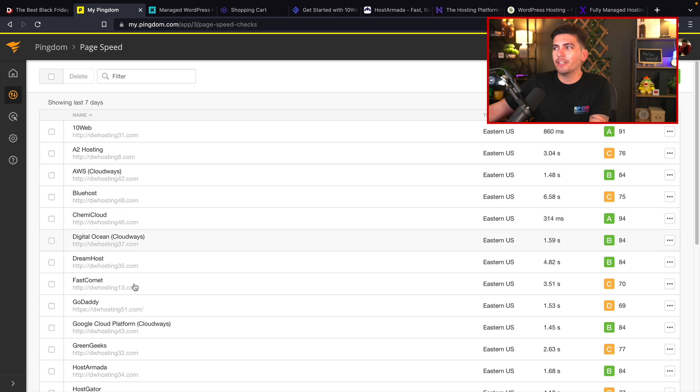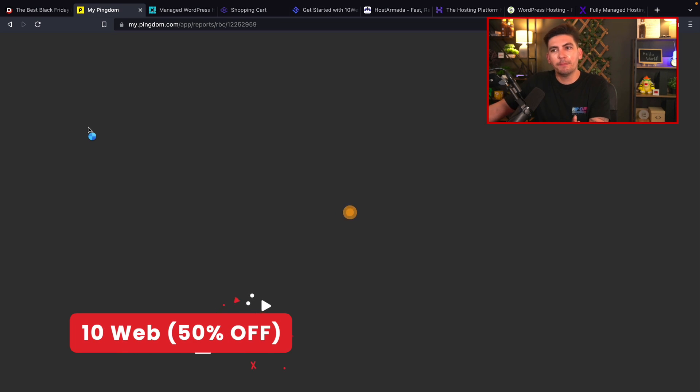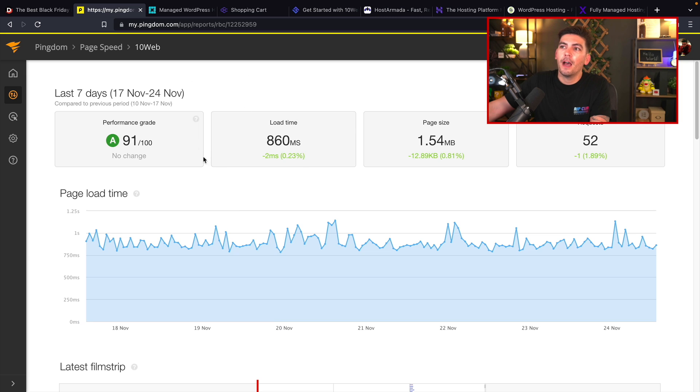The next one on the list, believe it or not, is 10 Web. 10 Web has been performing really well on our speed test — our websites are loading under one second with 10 Web. Keep in mind, these speed tests fluctuate all the time. Kemi Cloud was a little bit faster than 10 Web, but that can change next month — that's just how web hosting is.